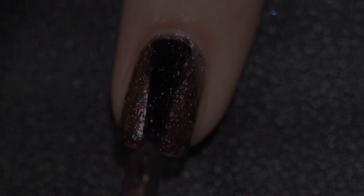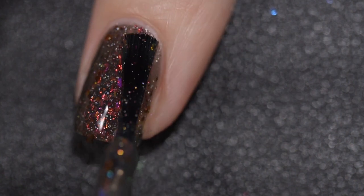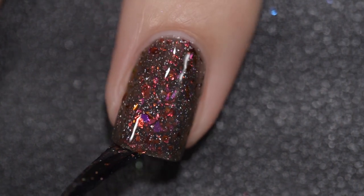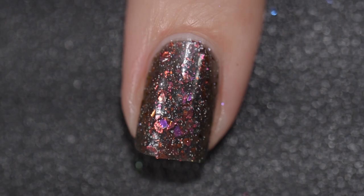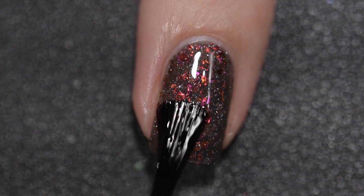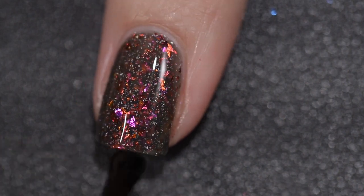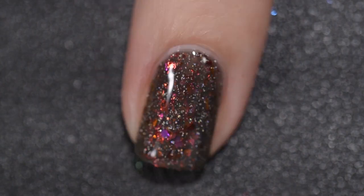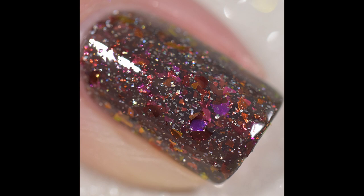I didn't have any application issues whatsoever — no running, no pulling, no staining. There is a little bit of texture because there are so many flakes in there, but it's not the kind of texture that's going to give you any difficulty to remove. My final swatch is three coats of Cupcake Polish's Monarchy and a glossy top coat. I do want to note that my nail shape is going to bounce back and forth between square and oval because I had a break, and it takes the whole month to do Polish Pickup.